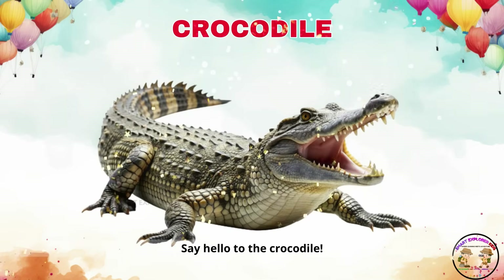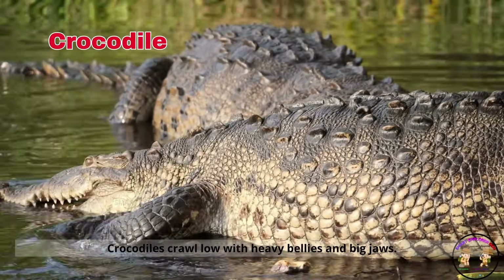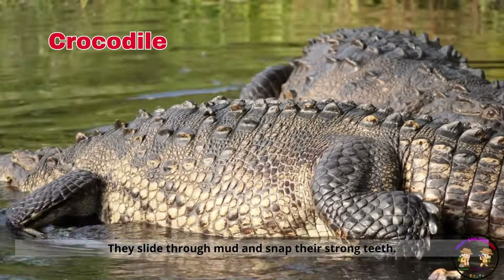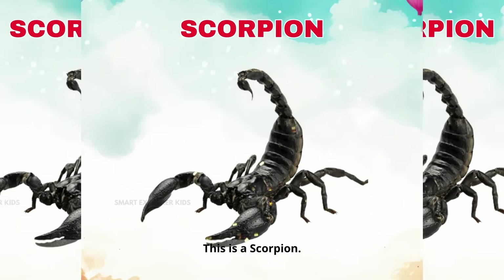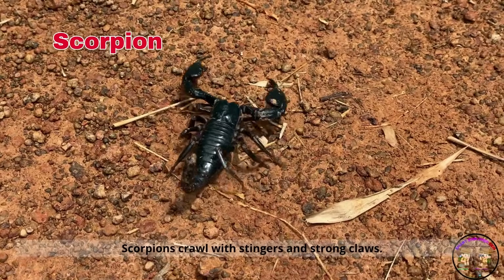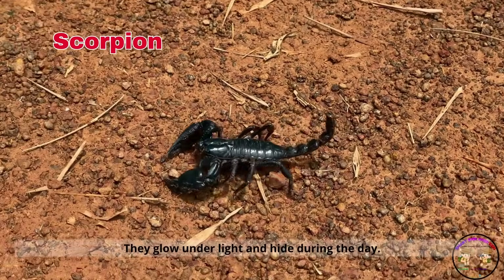Say hello to the crocodile. Crocodiles crawl low with heavy bellies and big jaws. They slide through mud and snap their strong teeth. This is a scorpion. Scorpions crawl with stingers and strong claws. They glow under light and hide during the day.